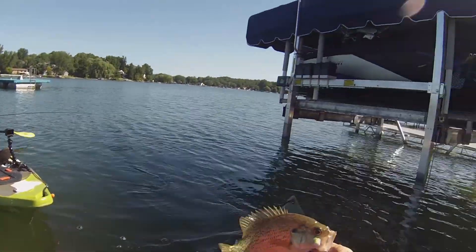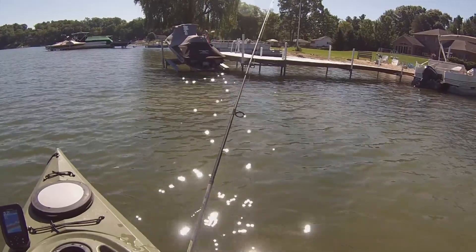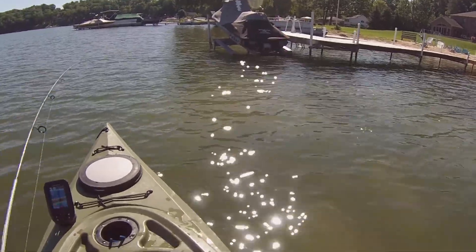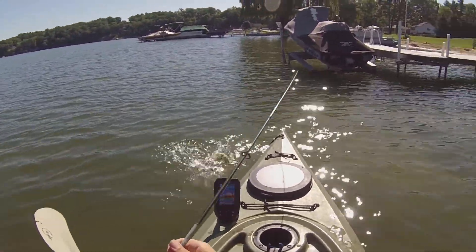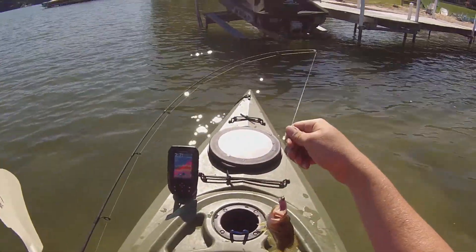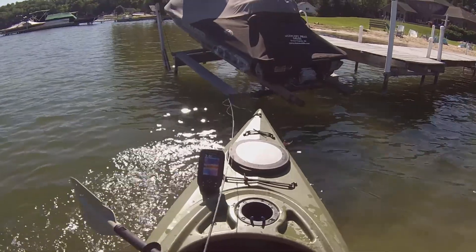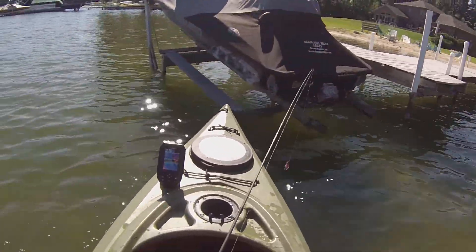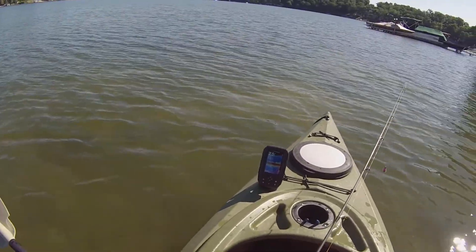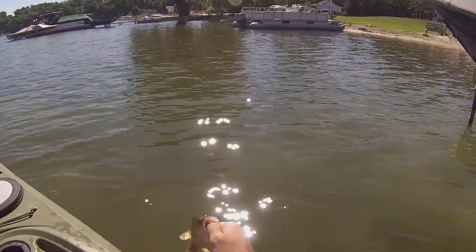That might actually have been about the same size fish. Another rock bass — what's new? I'm almost hitting the jet ski here. Just trying to run into some boats. Another rock bass, trying to swim even though he's not in the water. That's cute. Get him back.